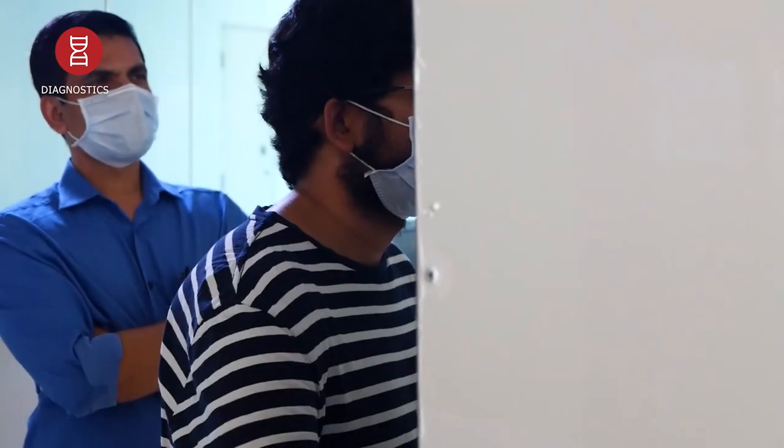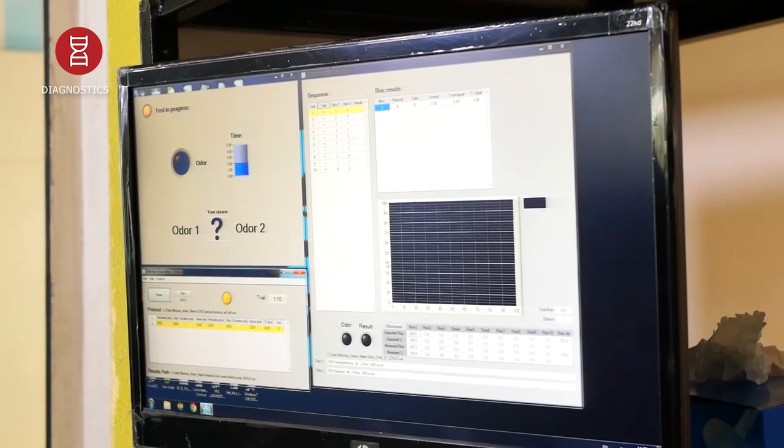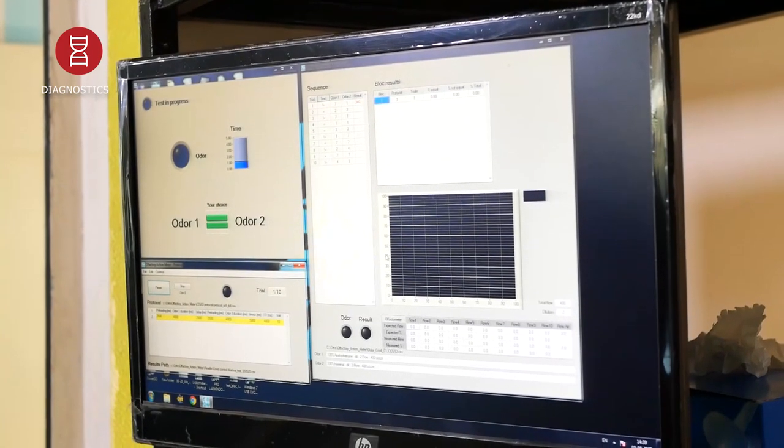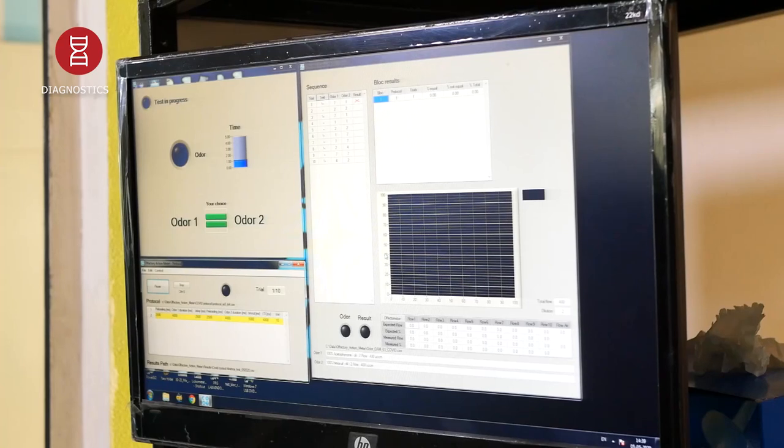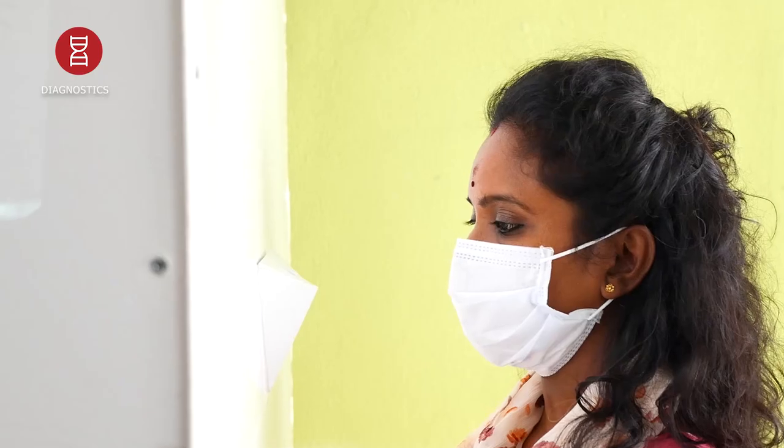The task is designed such that patients or normal subjects are provided with one single odorant, and after five seconds, a second odorant will come. The subject has to decide whether these two odorants were the same or different and then give a verbal response. We have collected this data from normal subjects, so it would be very easy to collect the same data from COVID-positive patients and compare.